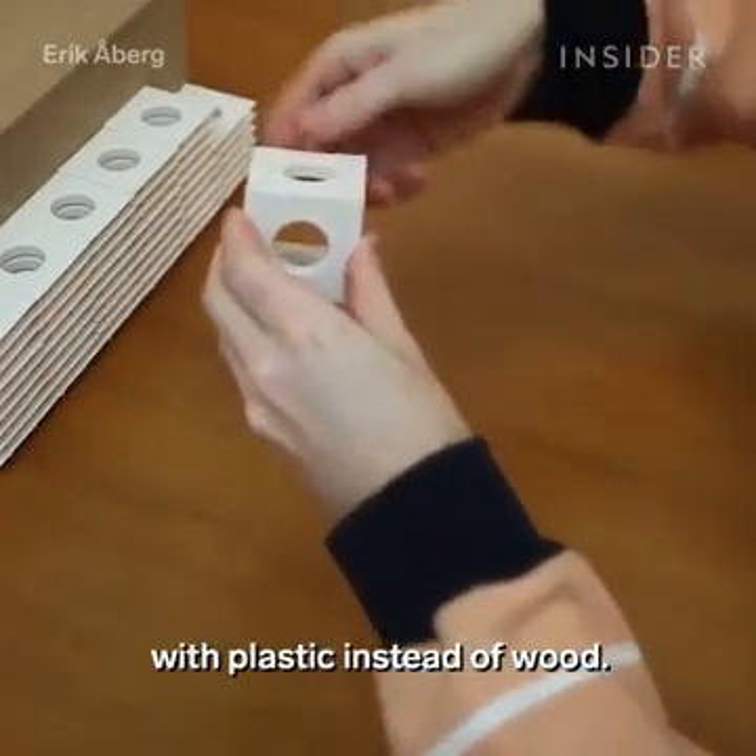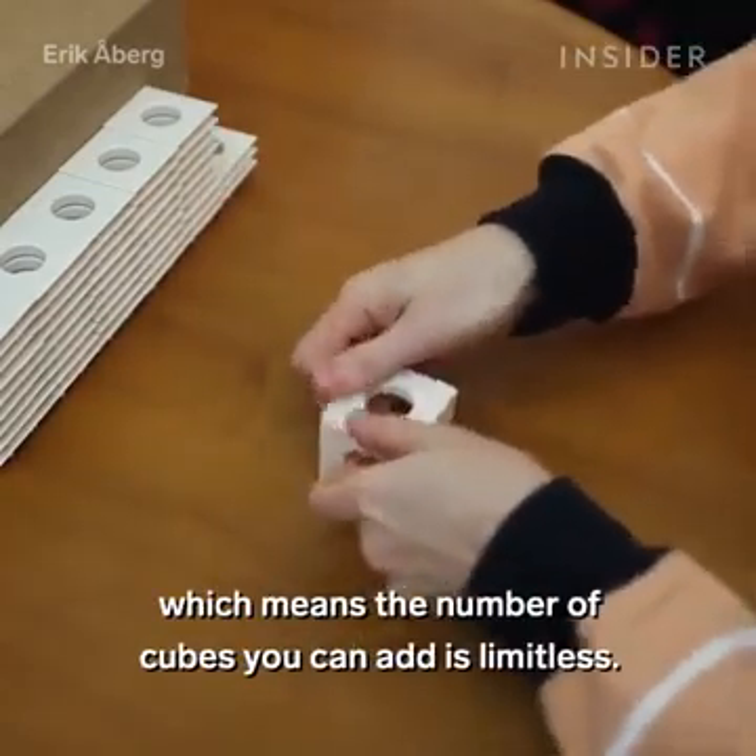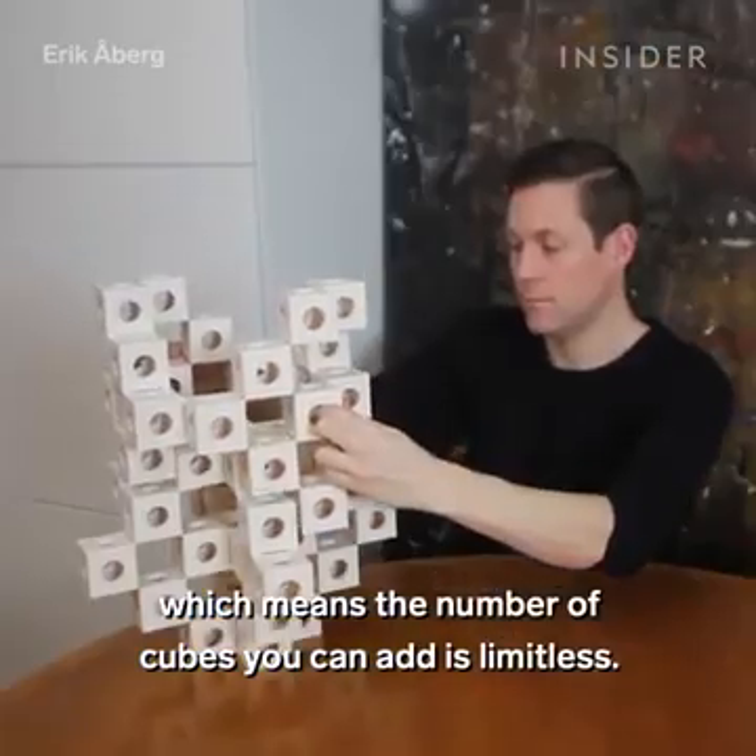The only difference now is that he makes them with plastic instead of wood. This way they easily snap together or apart, which means the number of cubes you can add is limitless.